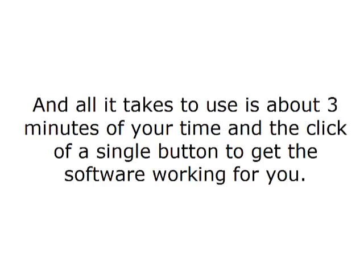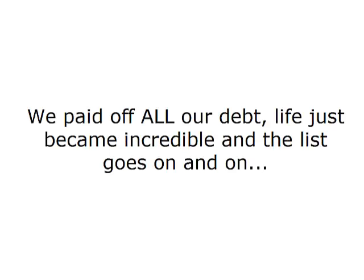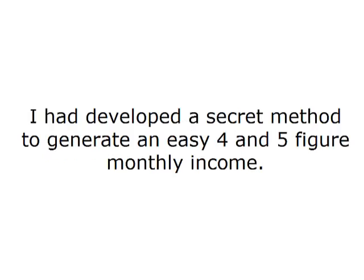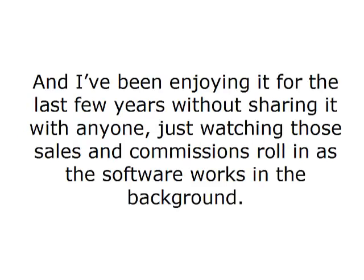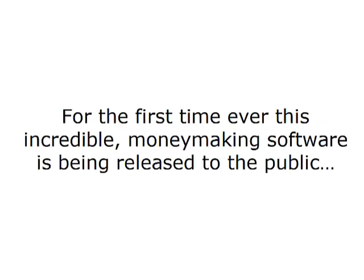All it takes to use is about three minutes of your time and the click of a single button to get the software working for you. Once I started using the ProfitBank software for myself, I was suddenly living exactly the life I'd always imagined. My wife quit her job. We paid off all of our debt. Life just became incredible. I had developed a secret method to generate an easy four and five figure monthly income and I've been enjoying it for the last few years without sharing it with anyone. But it's time to change all that right now — for the first time ever, this incredible money-making software is being released to the public.